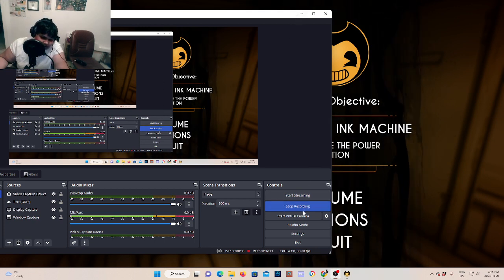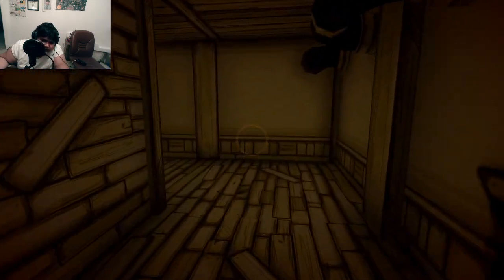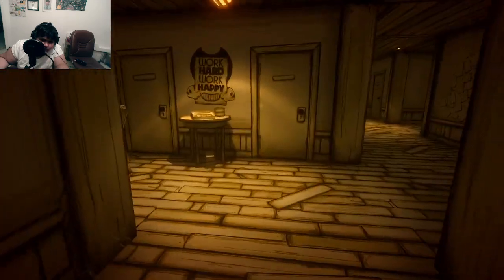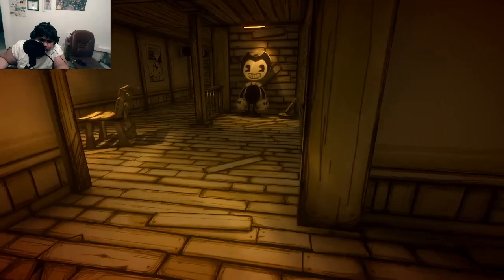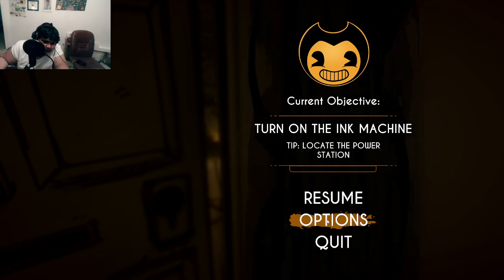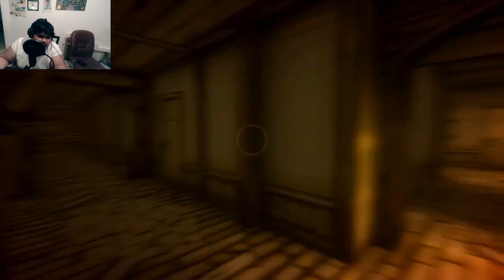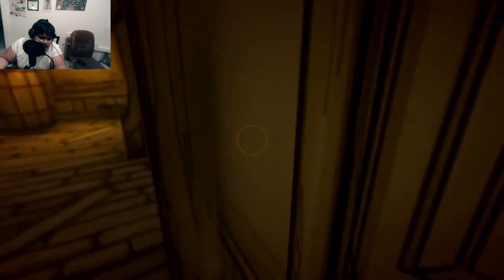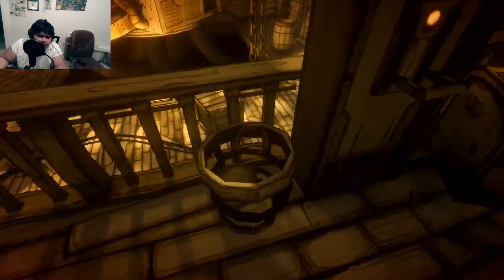That was a quick playthrough. Wait, I actually want to see something here. I don't know how I'm supposed to open that door over there — I saw it in one of the guides but for some reason I cannot do it. I did power up the ink machine though.